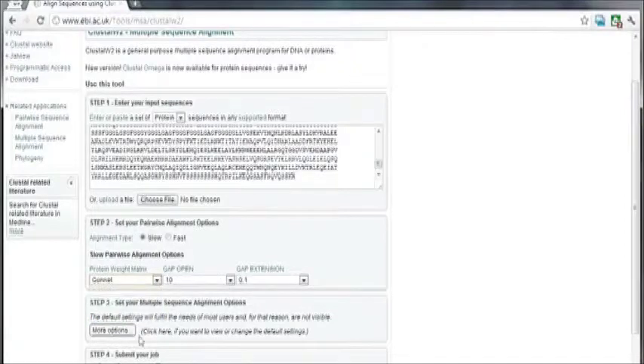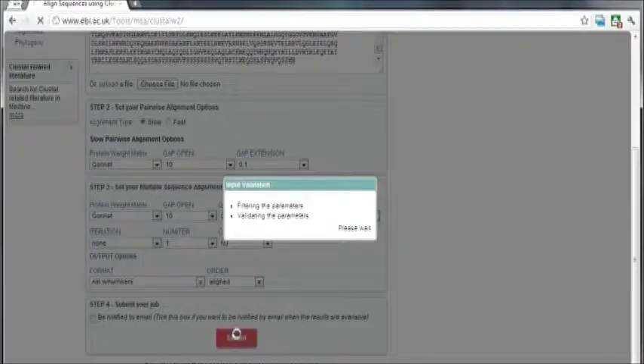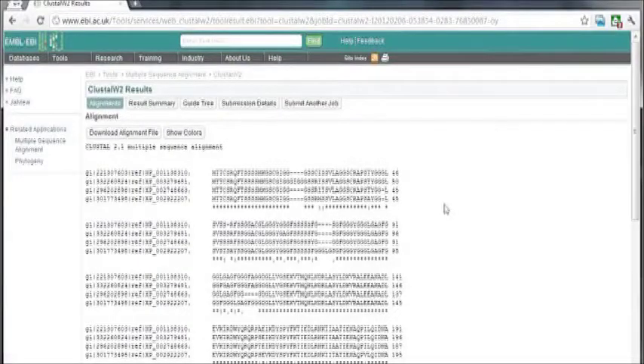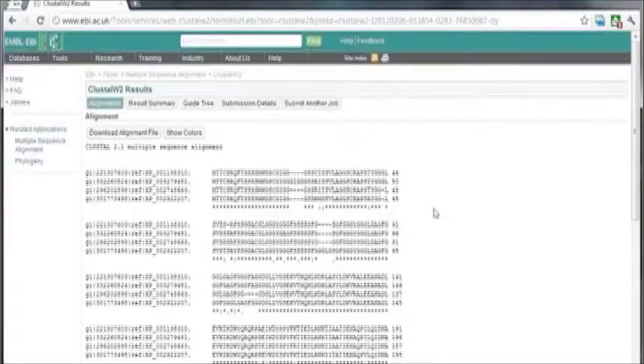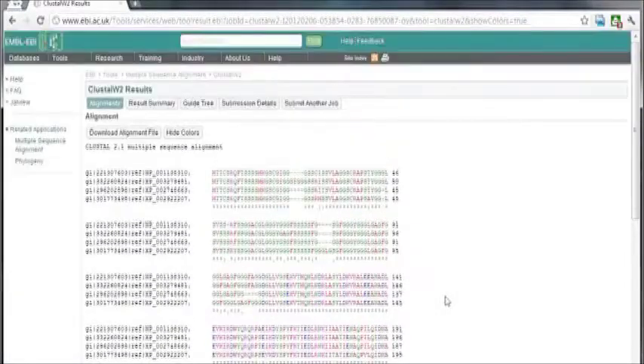In this example, we have chosen keratin protein from four different organisms: Homo sapiens, Callithrix jacchus, Pan troglodytes, and Nomascus leucogenys. The different output formats such as PHYLIP, GCG, MSF, Pearson, or FASTA are included. Click the Submit button to run the program; it takes very few seconds to load the results. The result page contains alignments, result summary, guide tree, and submission details. The alignments can be colored using the 'Show Color' option, which colors residues according to their physicochemical properties — red for small hydrophobic amino acids, blue for acidic, and magenta for basic amino acids. The alignment file can also be downloaded for further use.